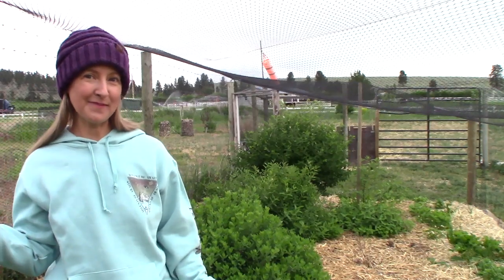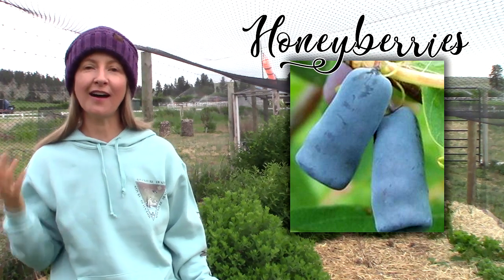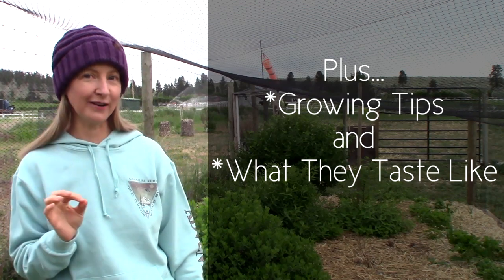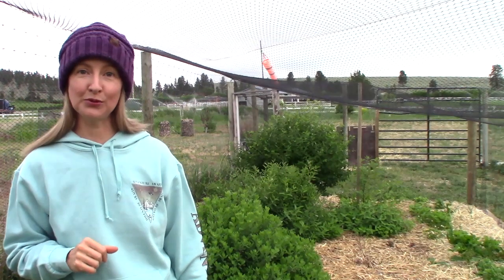Hi there! Welcome to my berry patch. Today's video is on a not-so-well-known berry called a honey berry, and I'm going to cover their impressive nutritional profile. So stay tuned because you're going to be very interested in how honey berries blow all other berries out of the water, including blueberries.